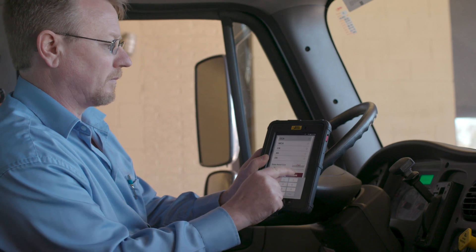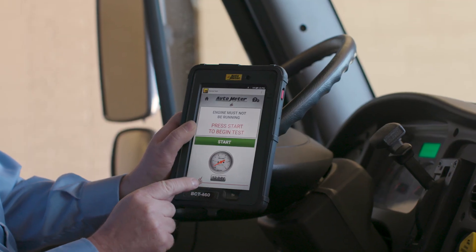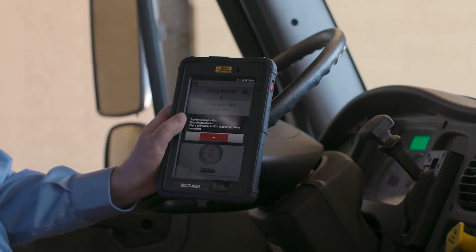It took a two-person job and made it a one-person job. Our customers are mostly excited about the ease of use. The tablet walks them through each step of the testing process, guides them through a test, and makes decisions for them, so we get consistent, accurate test results that are very easy to use.